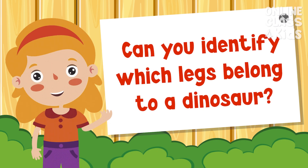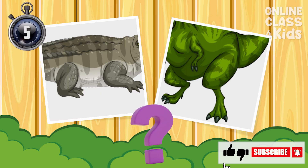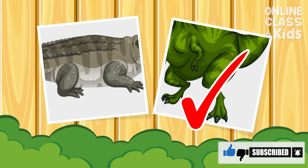Can you identify which legs belong to a dinosaur? Very good!